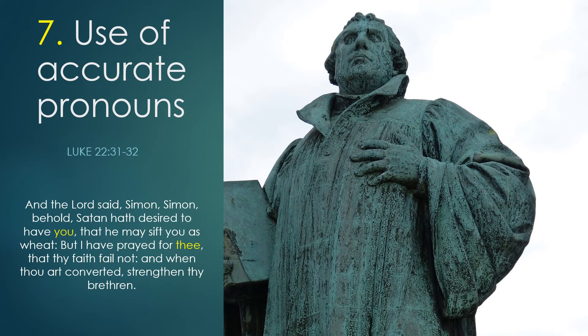Number seven. The use of accurate pronouns. Many criticise the Authorised Version for the use of thee and thou. However, this is an accurate translation that helps us distinguish between the individual person and a group of people. Luke chapter 22 verses 31 and 32 is just one example where the use of thee is a more accurate translation than the word you employed by modern translations.